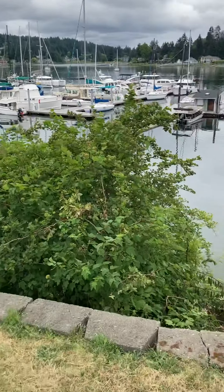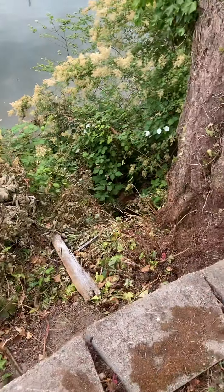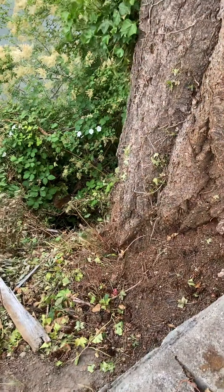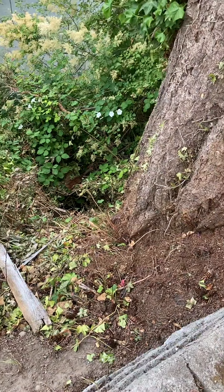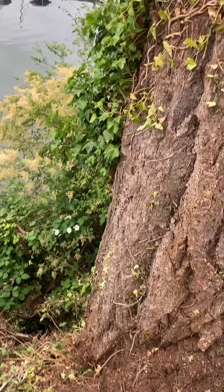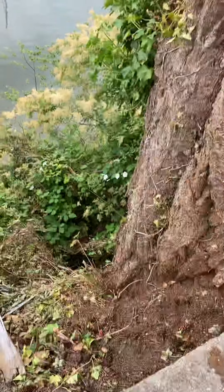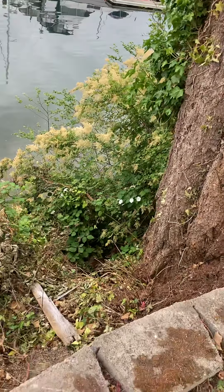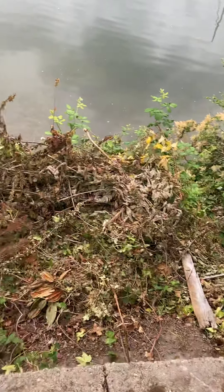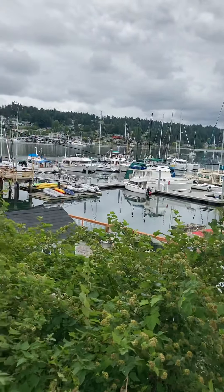Then we'll come around back here. I have tried to remove the vines growing up the side of the tree because that will damage it. You can see I've managed to make some progress. Anyway, there's the view of the harbor — quite picturesque.